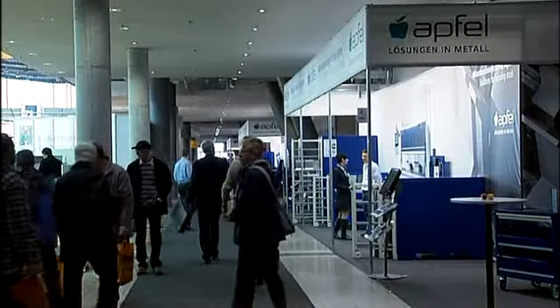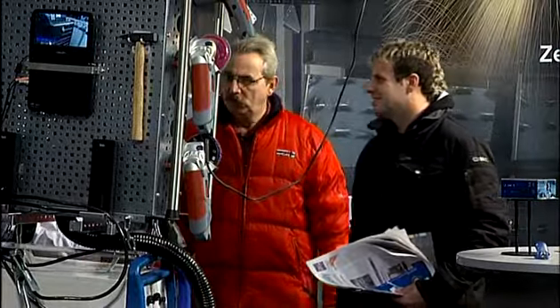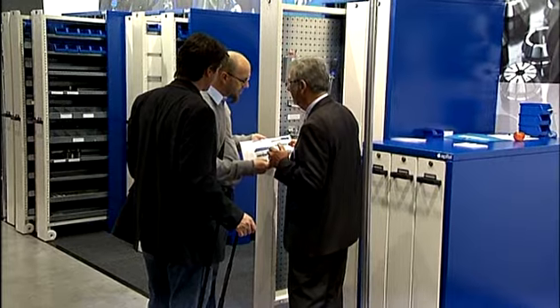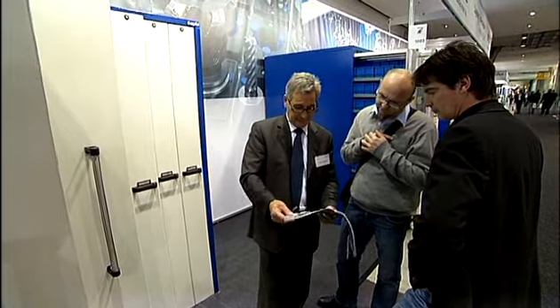Apfel places its customers at the heart of everything. With our presence at the International Show for Sheet Metal Processing, Blechexpo 2009 in Stuttgart, we presented our latest product portfolio of professional equipment for metalworking companies.